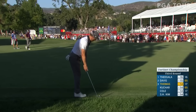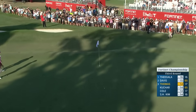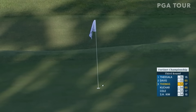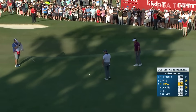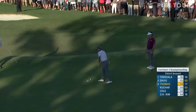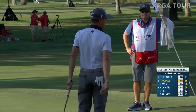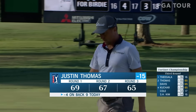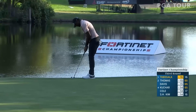Whatever the discussion was between him and Bobby Brown, it certainly worked. Good job, JT! Tap in for Thomas at the last on this Saturday in Napa — a 65, just one back. He got a little unlucky — it just landed short of the green and killed its forward momentum. This one uphill now.